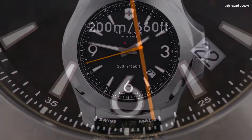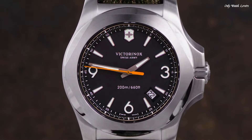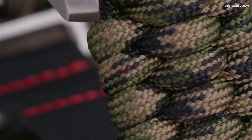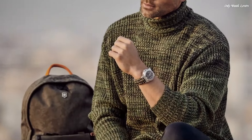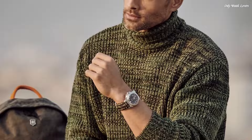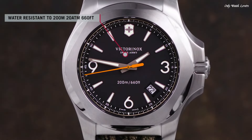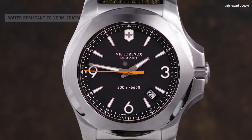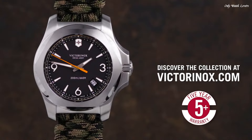Solid case back. Round case shape. Case size 43mm. Case thickness 14mm. Band width 21mm. Tang clasp. Water-resistant at 200 meters, 660 feet. Functions: date, hour, minute, second. End-of-life indicator. Military watch style, Swiss made.